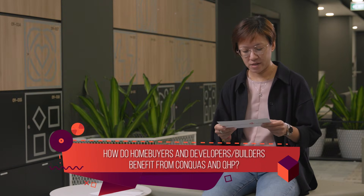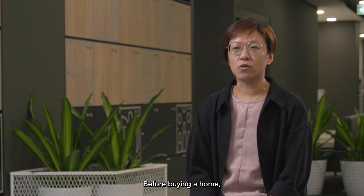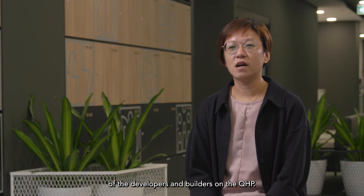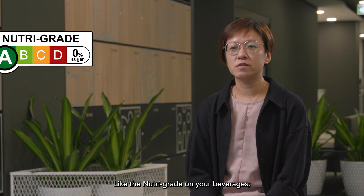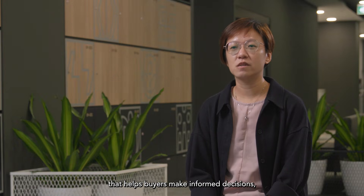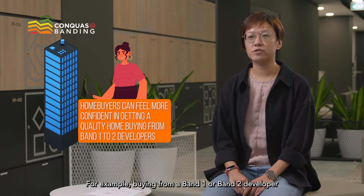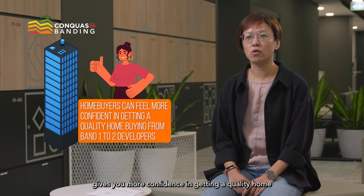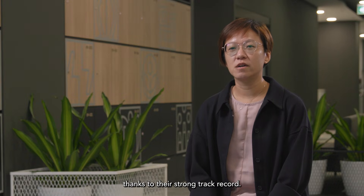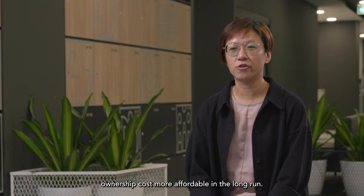How do home buyers and developer builders benefit from CONQUAS and the Quality Housing Portal? Before buying a home, home buyers can check the CONQUAS banding of developers and builders on the QHP. Like the nutritional grade on beverages, CONQUAS banding is an easy-to-understand grading system that helps buyers make informed decisions compared to the old scoring system. For example, buying from a Band 1 or Band 2 developer gives you more confidence in getting a quality home and makes rectifying any major defects easier, thanks to their strong track record. This helps you make a smarter choice and can keep your home ownership costs more affordable in the long run.